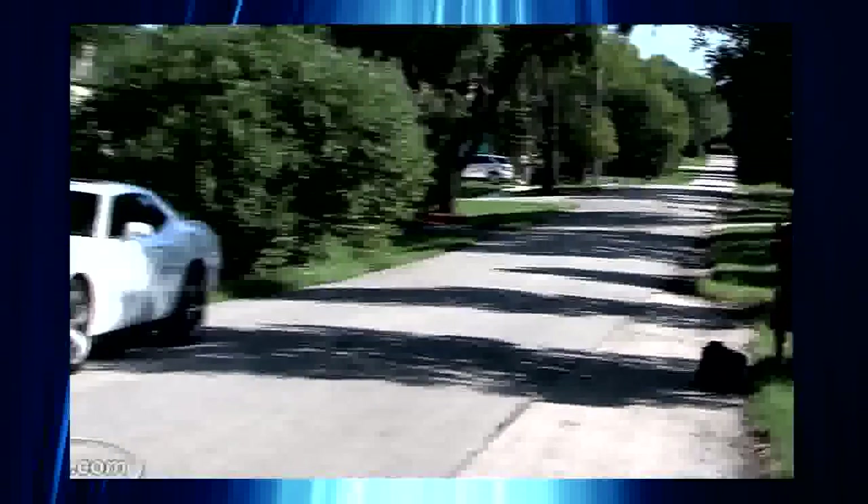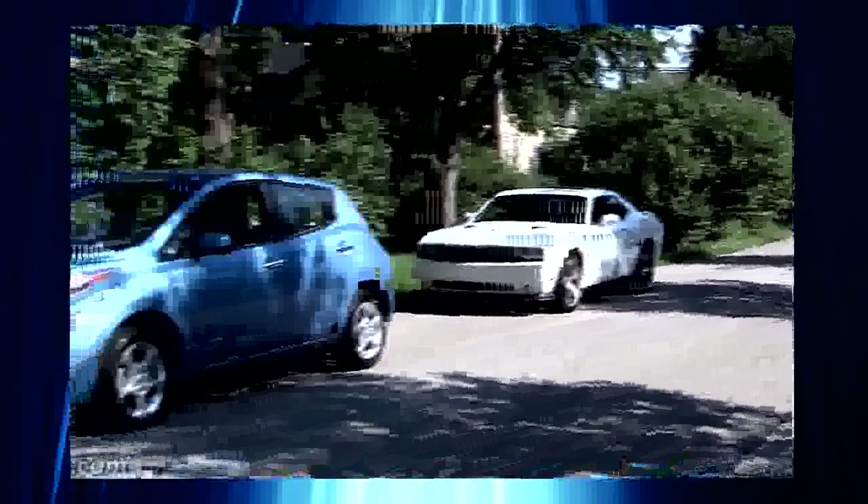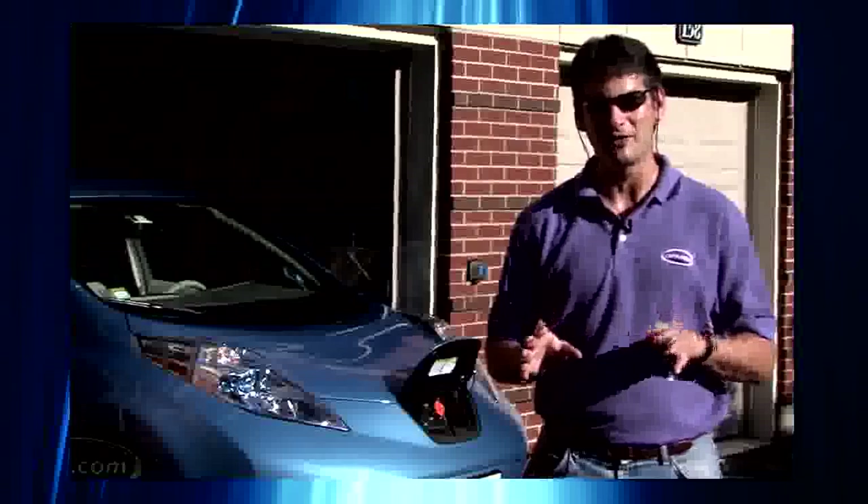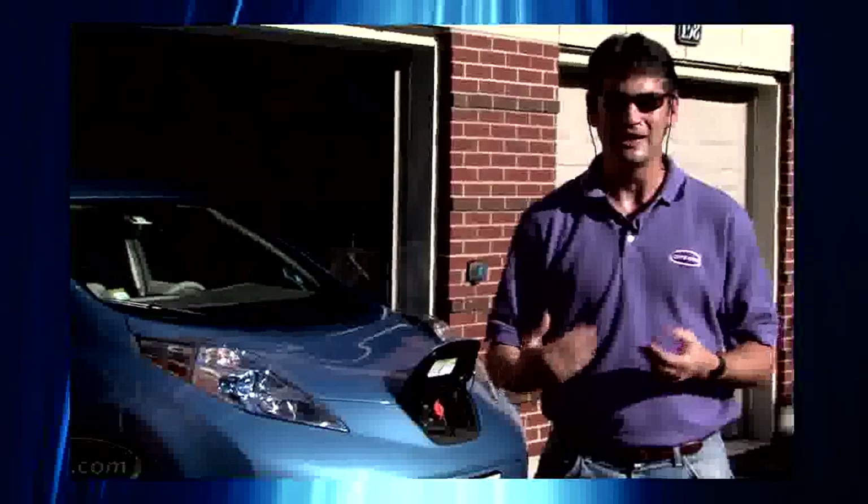Finally, an answer to the question: who killed the electric car? Cars.com did. The roadside assistance package that comes with the LEAF promises 24 hours a day, 365 days a year — out of charge is eligible for roadside assistance. So I'm going to call the number here.